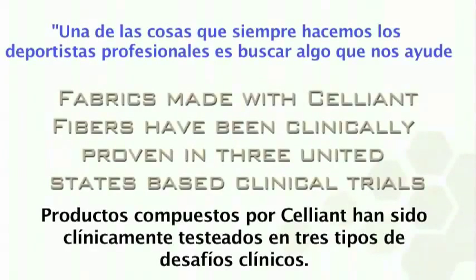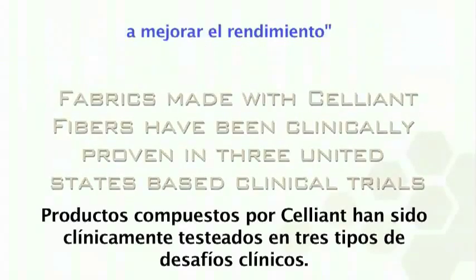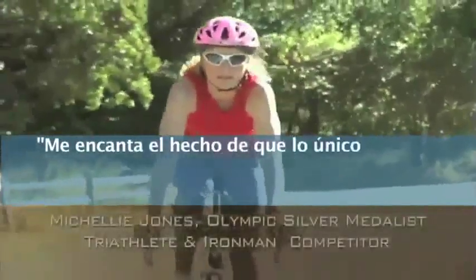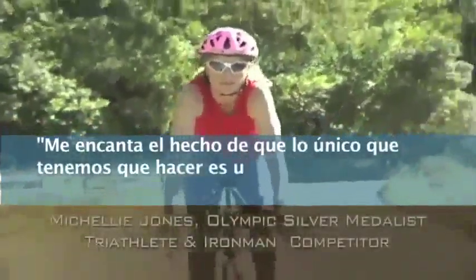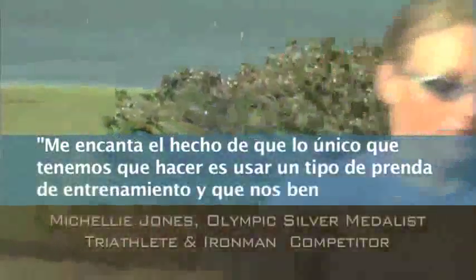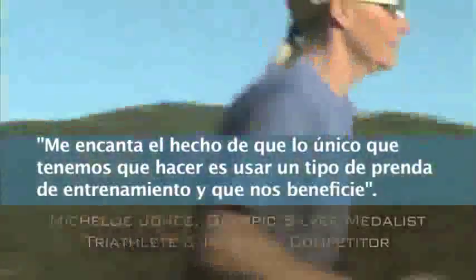As a professional athlete, we are always looking for something out there that's going to help us improve our performance. I definitely love the fact that all you have to do is put on some type of garment — clothing, training clothes — and you get a benefit.